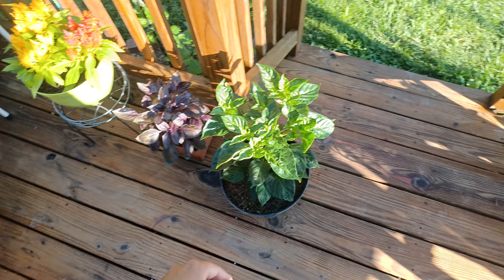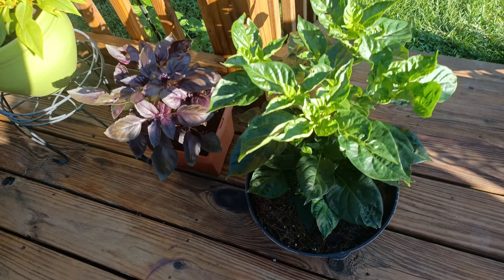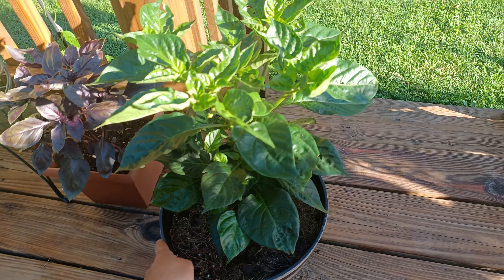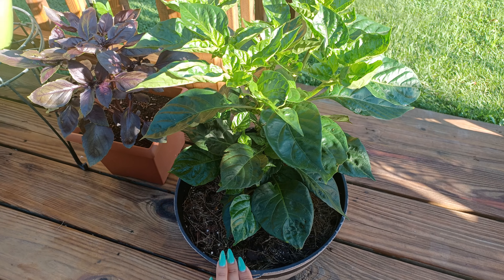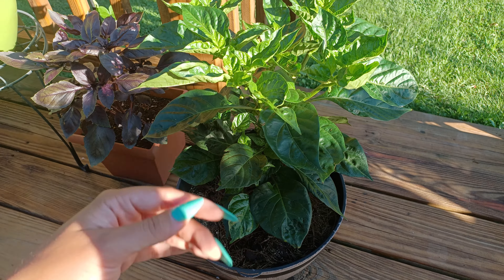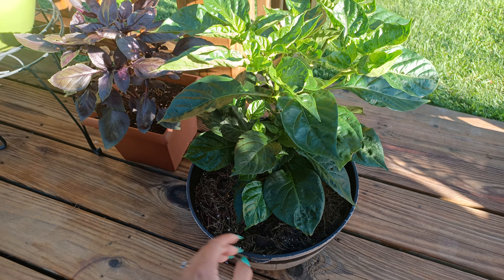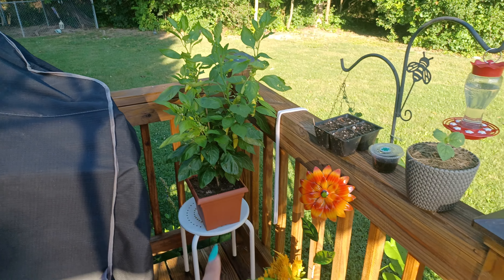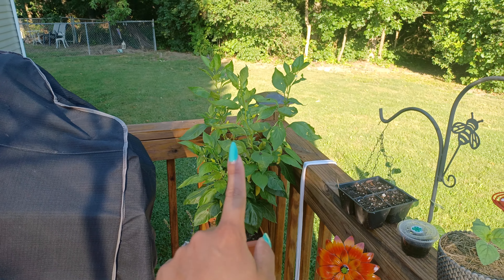Then we have the habanero — I brought it up here so we could water it more often. Per my husband's request, this was planted in pure Miracle-Gro potting soil. It wasn't my mix of potting soil, organic potting soil, and peat moss. He wanted to try the Miracle-Gro. Man, this plant — if you look, you can see the difference in green.